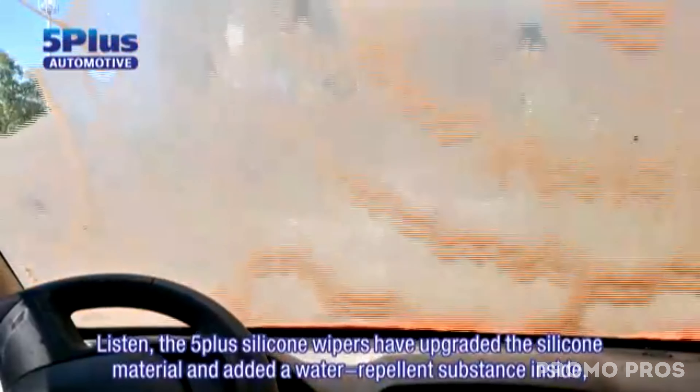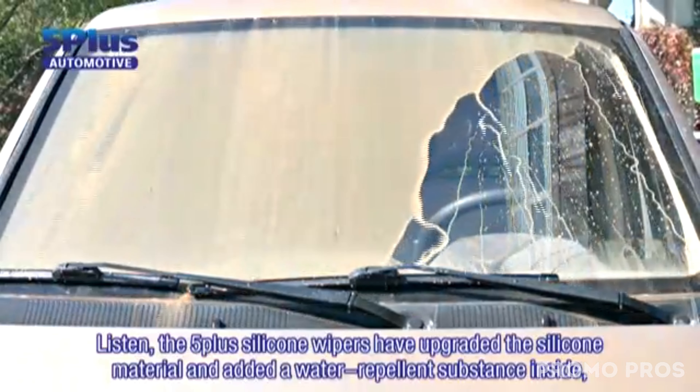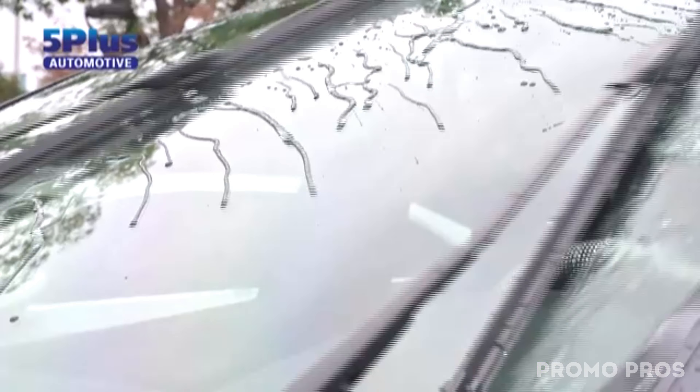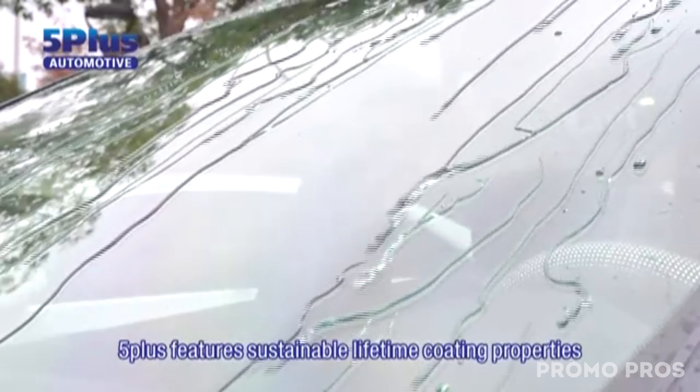With features like a rectangular profile blade, water-repellent coating, and 4-bar linkage technology, Kimblade ensures durability, water resistance, and effective removal of oil and grease. Get a clearer view for safer and more convenient driving. Try Kimblade and notice the difference.